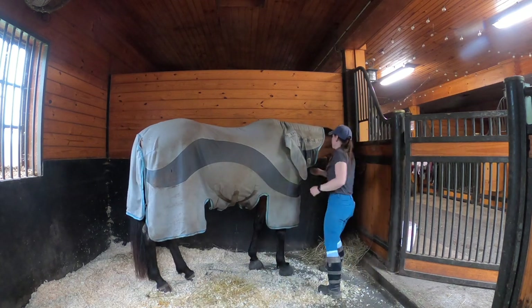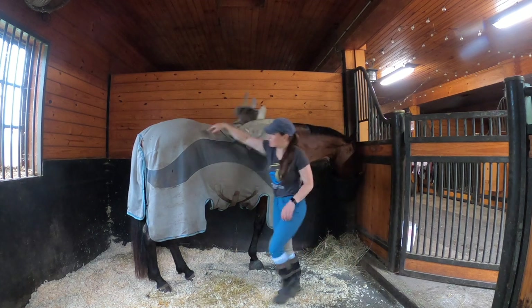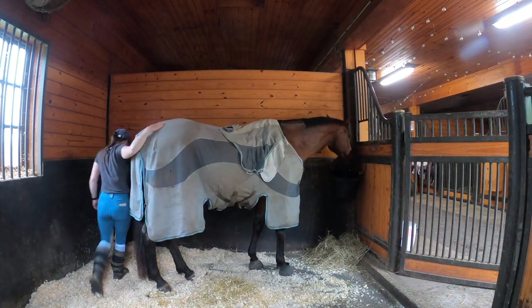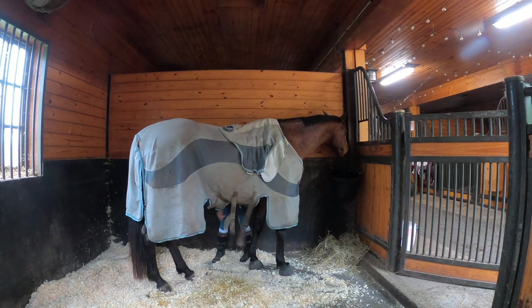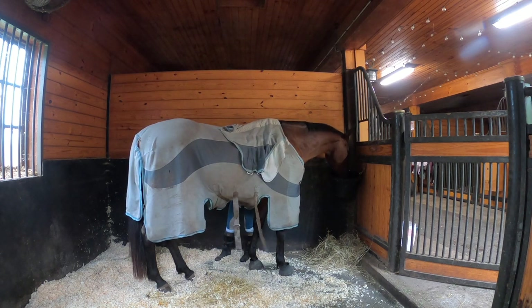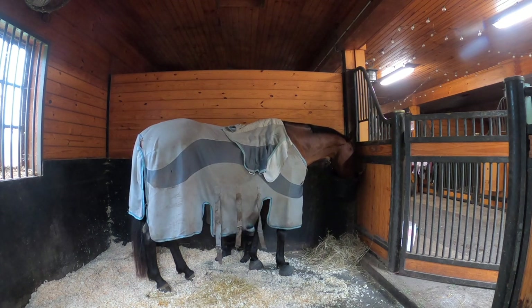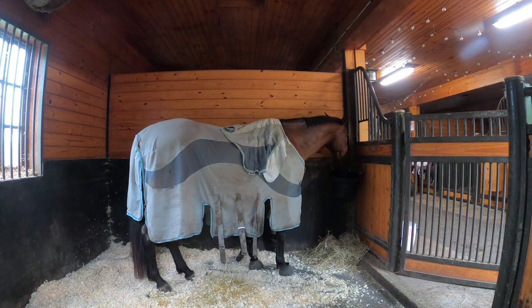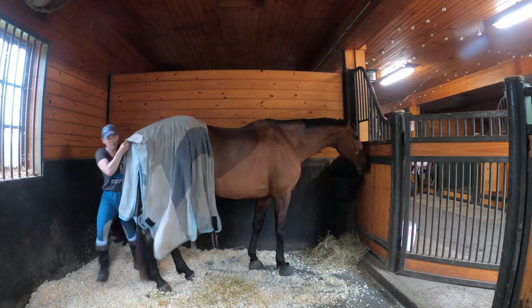I'm starting the day with getting horses fed and chores done. Given that I know there are a lot of clients who are going to be here really early today, I'm going to try to move along as quickly as possible. I got here a little bit early — it's about 6:45 in the morning — and I'm going to try to hustle through some chores to beat the heat and beat the chaos of people being in and out of the barn.